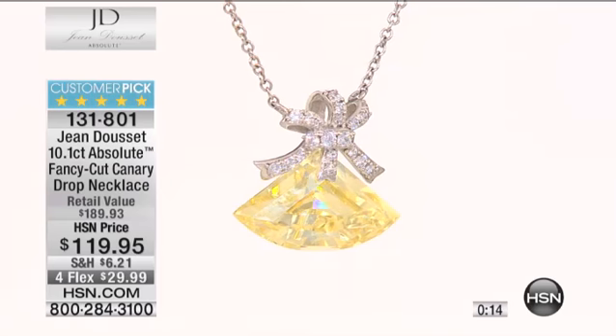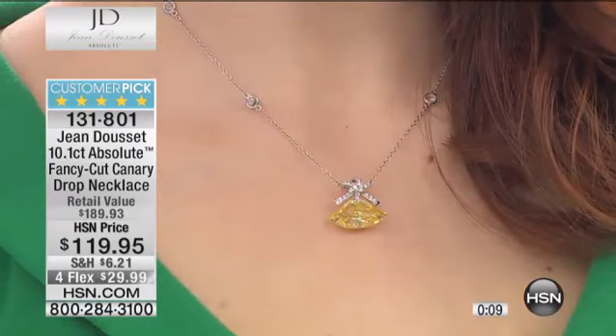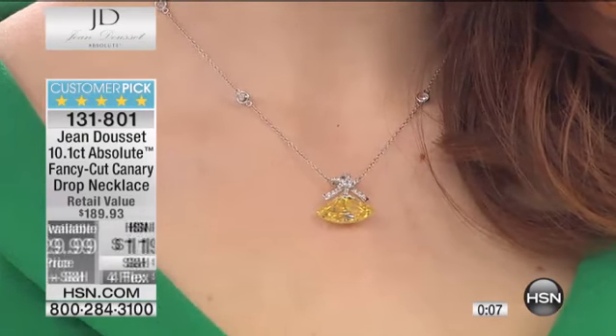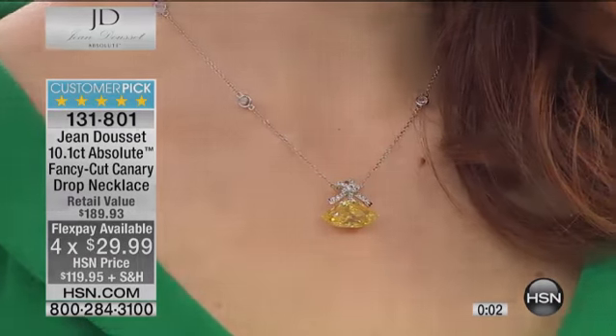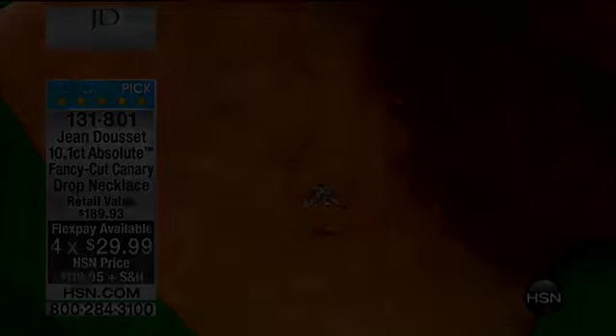It's just gorgeous. Notice here, $119.95, but you do have the four flex on any of the major credit cards — four flex of under $30. We ship it out on that first payment of $29.99. It is so pretty — a drop of sunshine.